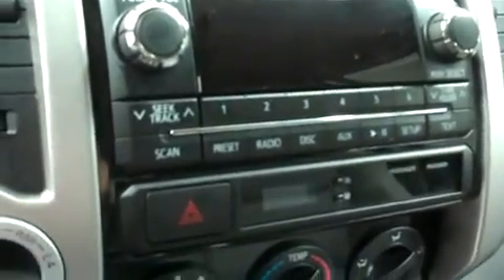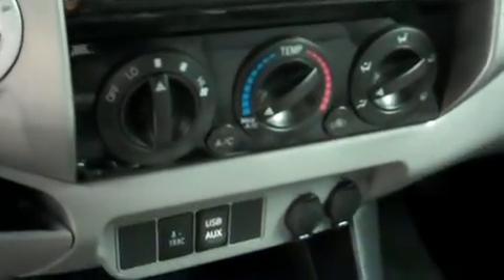It has an AM/FM radio, CD player, climate control, a four wheel drive selector, a multi-function steering wheel, and power options on the door.